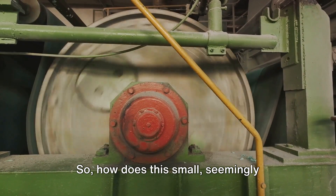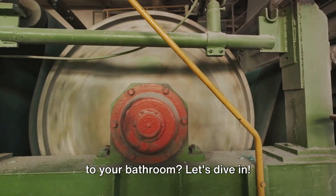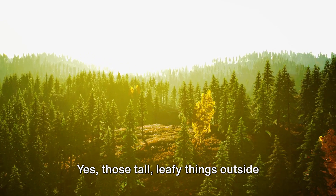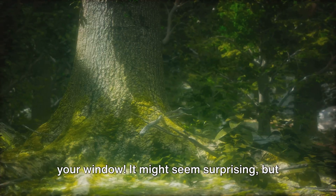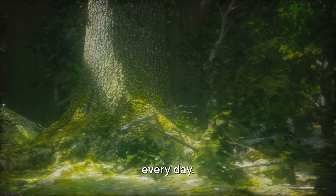So, how does this small, seemingly insignificant roll of paper make its way to your bathroom? Let's dive in. The toilet paper journey starts with trees — those tall, leafy things outside your window. It might seem surprising, but those towering giants hold the humble beginnings of the toilet paper we use every day.